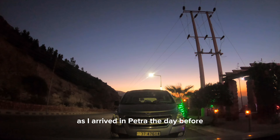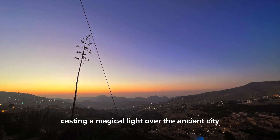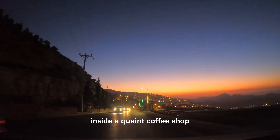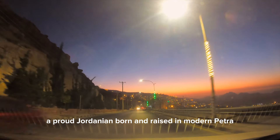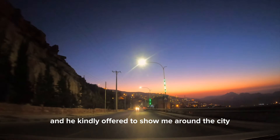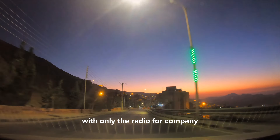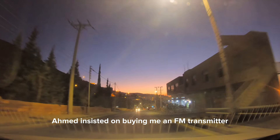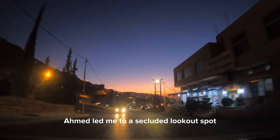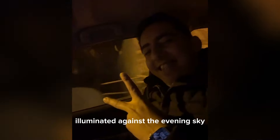As I arrived in Petra the day before, the sky was painted in hues of orange and blue, casting a magical light over the ancient city. Inside a coin coffee shop, I met Ahmed, a proud Jordanian born and raised in modern Petra. We struck up a conversation, and he kindly offered to show me around the city. Learning that I had driven down the King's Highway with only the radio for company, Ahmed insisted on buying me an FM transmitter. As night fell, Ahmed led me to a secluded lookout spot, offering a rare glimpse of Petra illuminated against the evening sky — a sight few visitors ever get to witness.